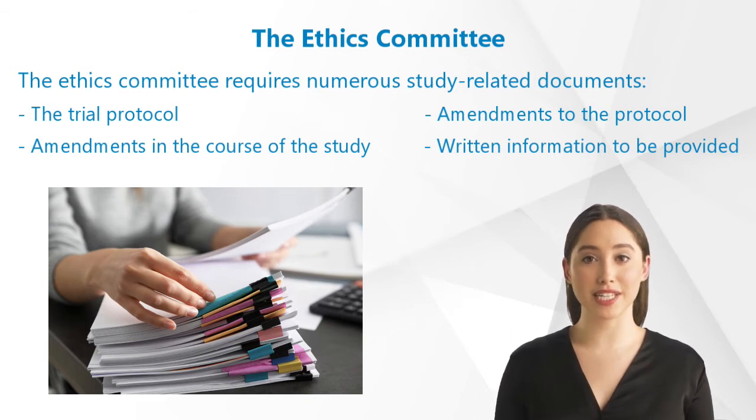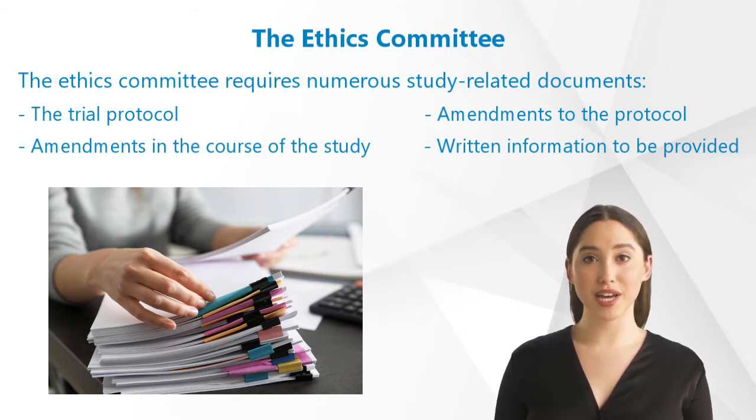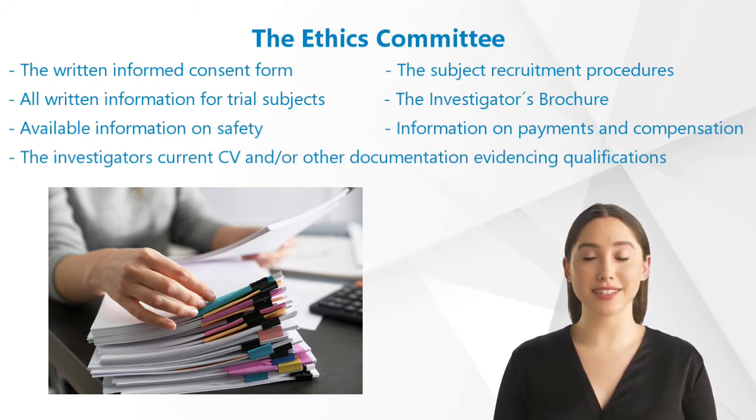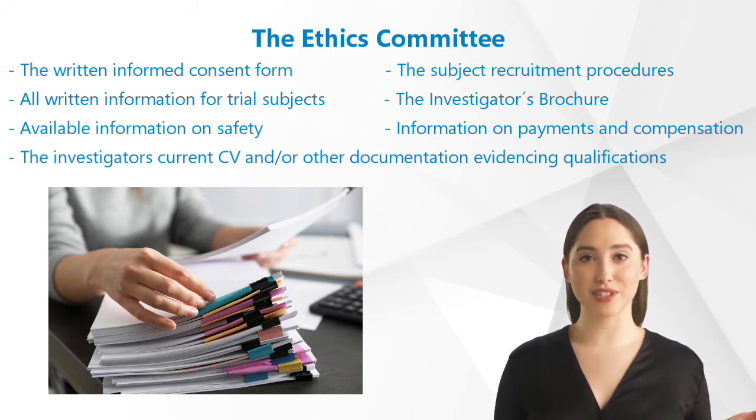To carry out the examination, the Ethics Committee requires numerous study-related documents. These are, in particular: the trial protocol, amendments to the protocol, amendments in the course of the study, written information to be provided to subjects, the written informed consent form, the subject recruitment procedures such as newspaper advertisements, including all written information for trial subjects and potential trial subjects.